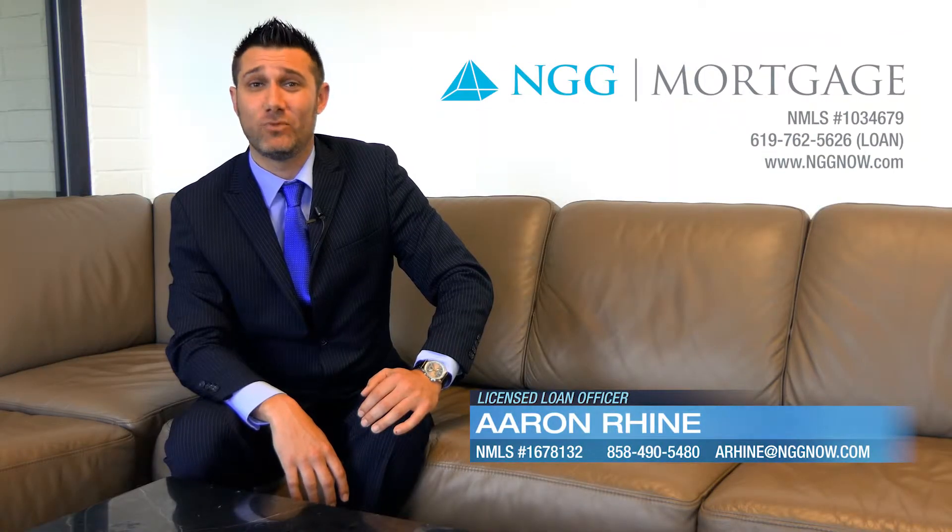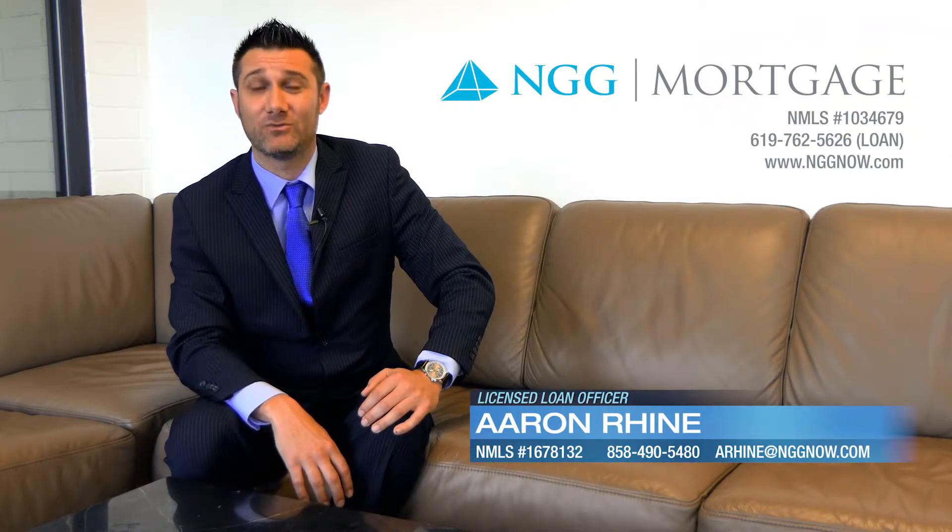Hi, I'm Aaron Ryan with Energy Mortgage's latest video blog. I'm a strong believer that being organized will help make the loan application process go more smoothly. Today I will be discussing all the necessary documentation needed to complete the loan application.